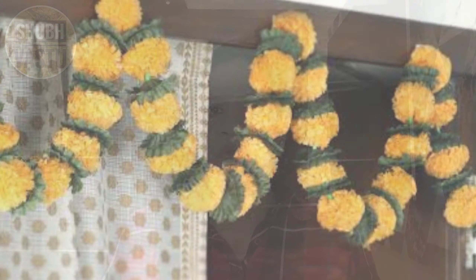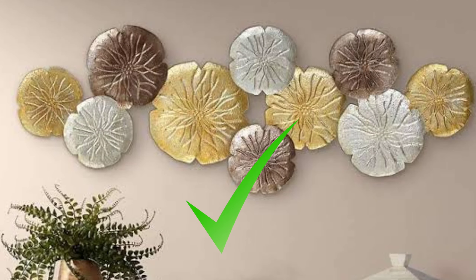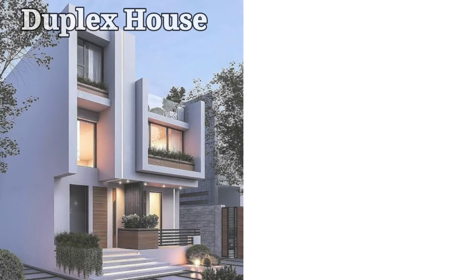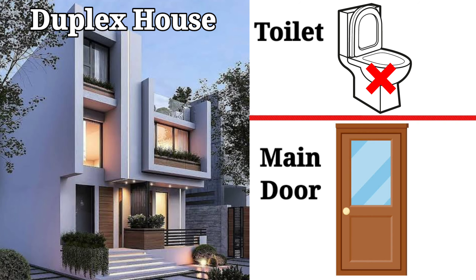If you are hanging a thorn made of fresh flowers, then ensure that you remove it once the flowers are dried up. While entering inside the house, if there is a blank wall in front of your main door, then don't leave it blank — decorate the area. If you have a duplex house, ensure that there is no toilet exactly above the main door.